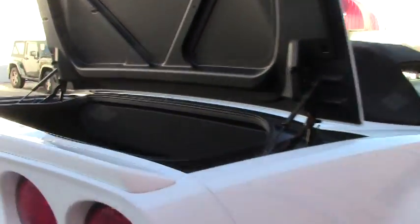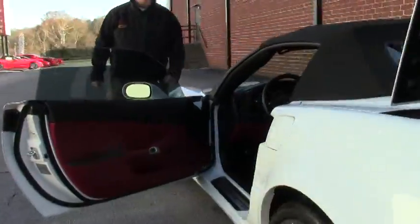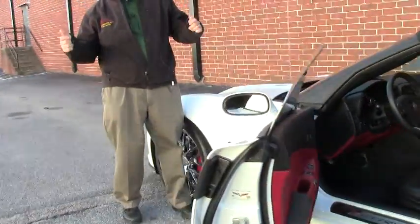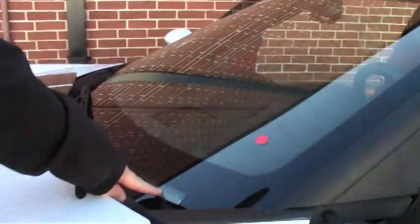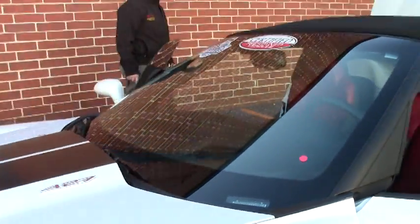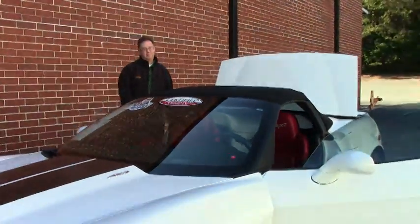Before I let you all go, I just want to point out something with the VIN. We always look for those really nice low VIN numbers, and if we take a look at this VIN here, this is number 35. So in addition to owning a very nice, low mileage, wonderful machine, you'd have one of the lowest VIN numbers that's been made.